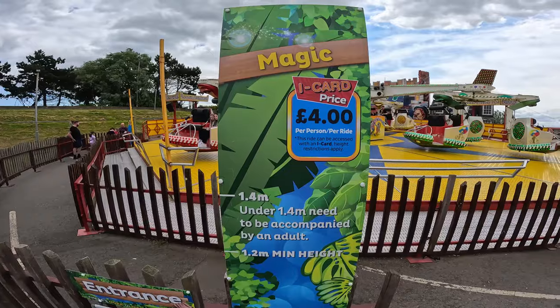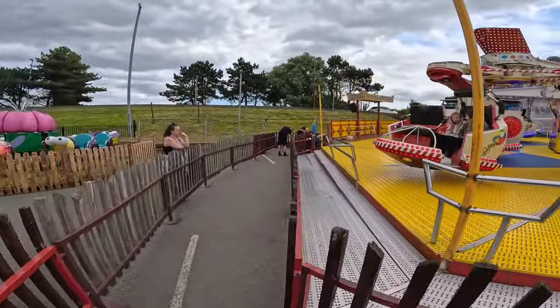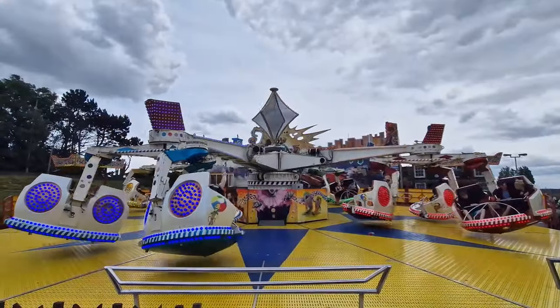One ride I'm eagerly anticipating getting back on is Magic — it was a really intense cycle last time I rode it, so fingers crossed. Unfortunately it was a slightly underwhelming cycle. Last time I came here in 2020 during the pandemic I was really impressed, and I had a really intense cycle where they stopped and then went back the other way. This time we just went in one direction — the intense forces were there but only for a split second, and you just crave them to last longer. It was fun and enjoyable but I expected a bit more.